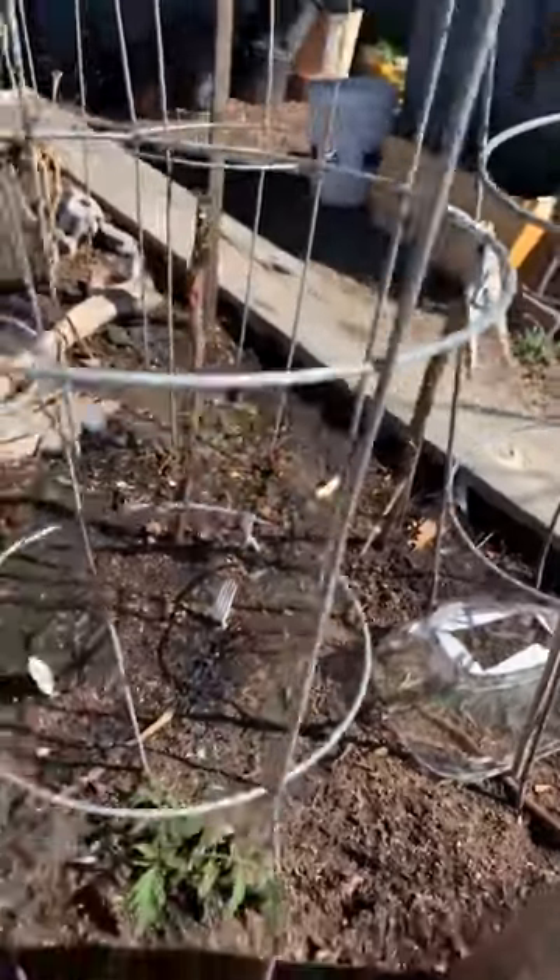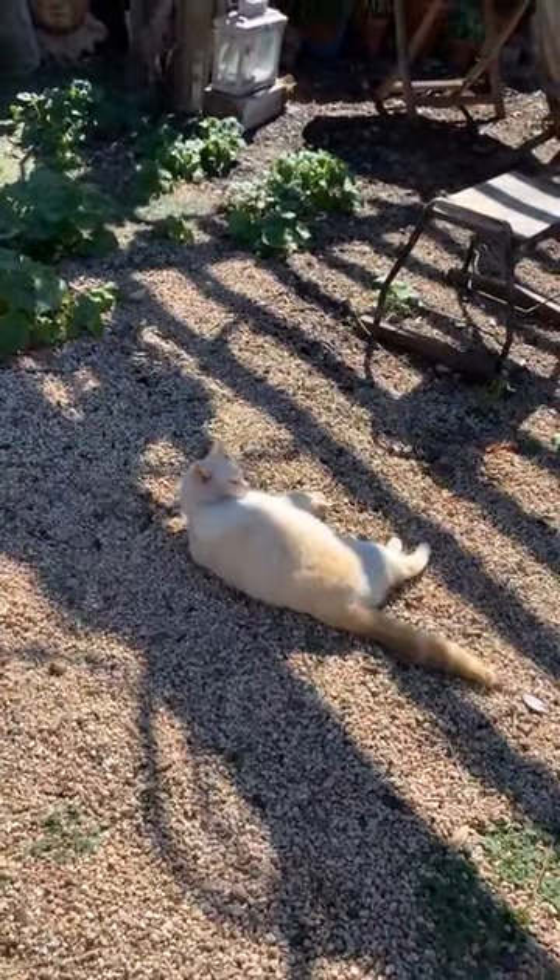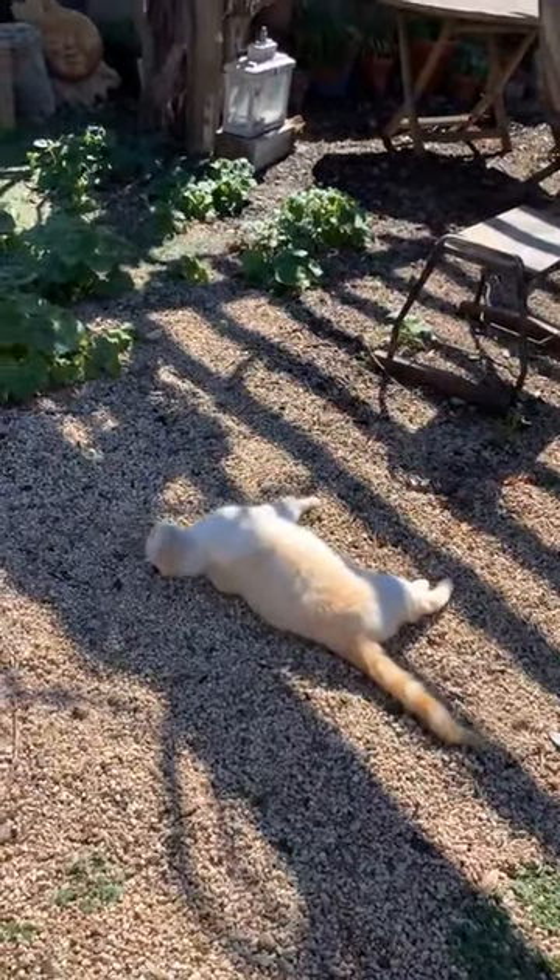Look at Imogen — she's just like, 'Oh hey everybody, I'm in my garden, watch me!' Can you roll over, Imogen? Roll over!